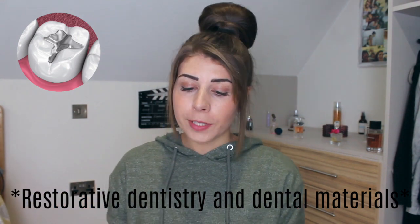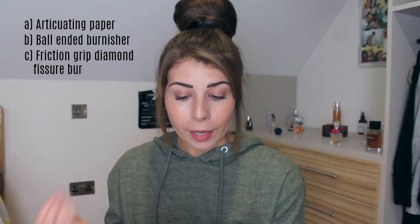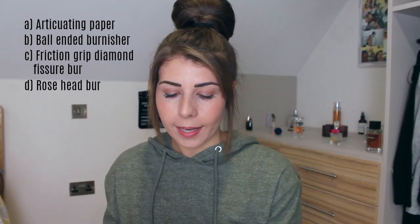Question five — Restorative Dentistry and Dental Materials. A patient has a full gold crown fitted on the lower left second molar tooth — the lower left seven — but experiences discomfort when closing the mouth fully. Which one of the following items is required to solve the problem? Articulating paper, ball-ended burnisher, friction grip diamond fissure burr, latch grip stainless steel rosehead burr, or Ward's carver. When testing the bite of a tooth, you use articulating paper — it marks on the tooth where they're biting high so you can see where to smooth off. I'm going to go A, articulating paper. Correct answer A — the crown has premature contact, so you use articulating paper to find where that contact is hitting.